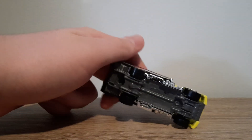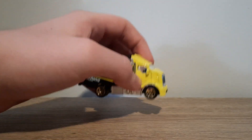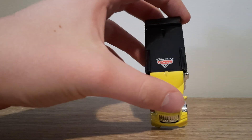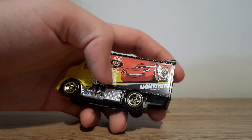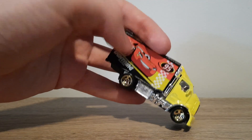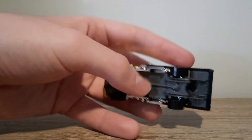Here it is. It's a generic Hot Wheels Highway Hauler — these are pretty popular and a pretty good casting from what I know. It's yellow with the black trailer, with the Cars logo on the top. We've got Lightning McQueen number 95 on a red, white, and black background with the checkered flag. Same on the other side but mirrored. Nothing on the back, and there's the base.